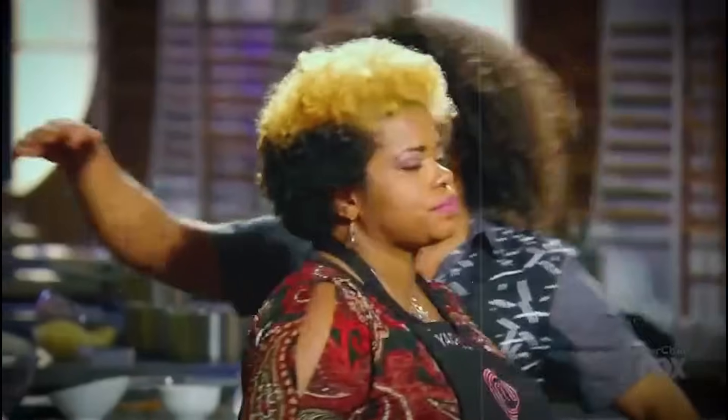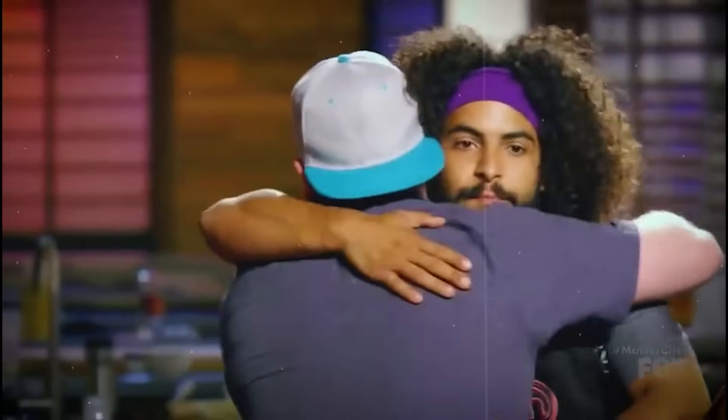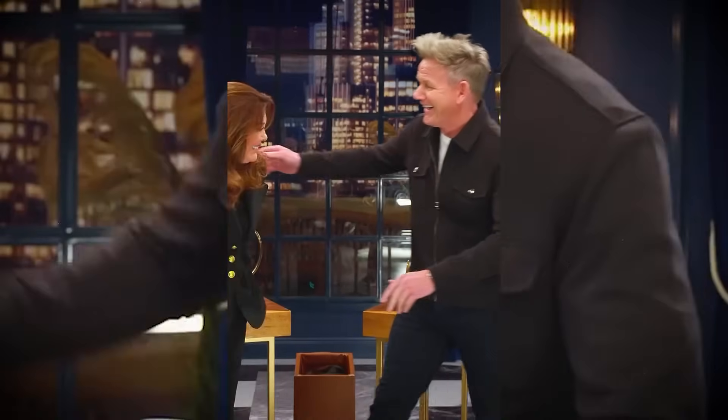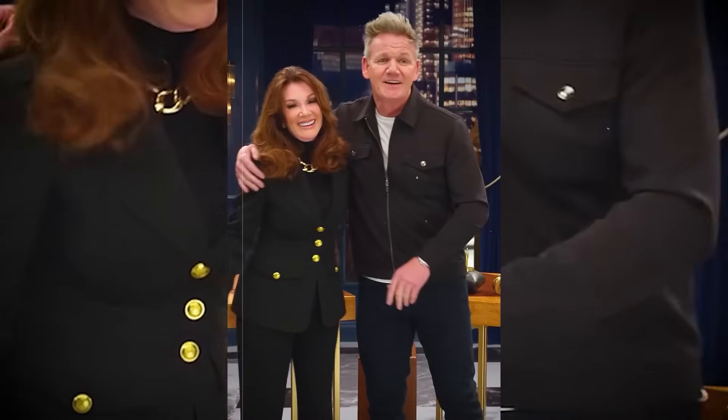Now this result has gotten me thinking — in what world was it justified? I don't think it was fair, and this is surely one of those few times that makes you wonder if MasterChef is really fair.